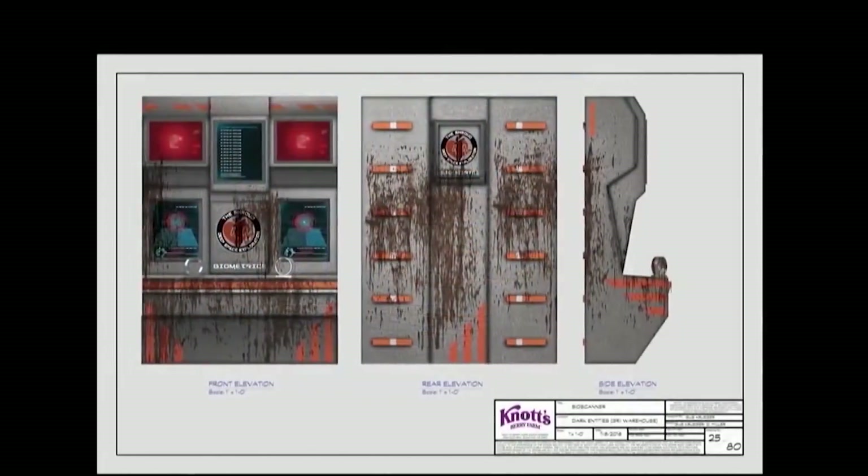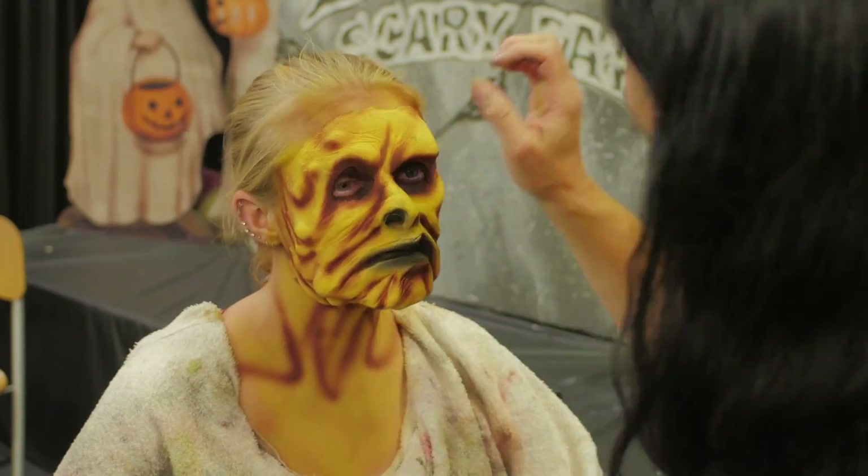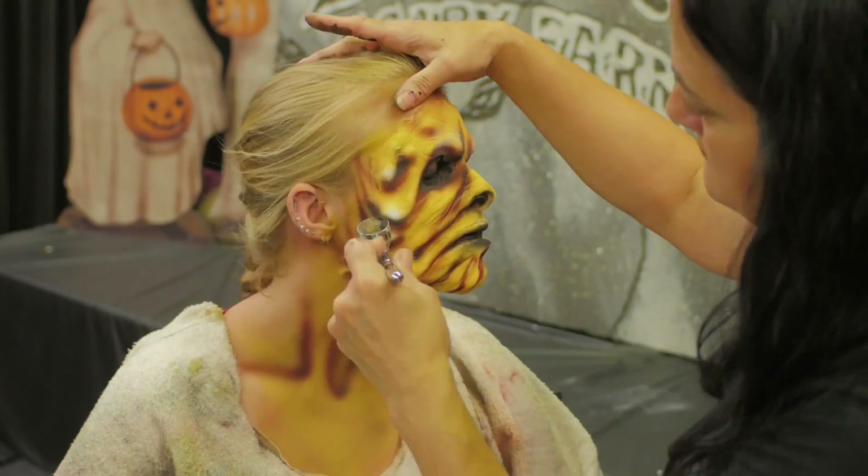All the elements of STEAM really play a big role here at Knott's Scary Farm. To make the perfect prosthetic from the sculpt all the way through to the running of the foam, it takes a little bit of chemistry, it takes some knowledge of anatomy, and it takes a whole lot of patience too.